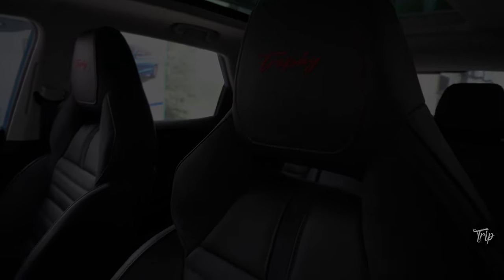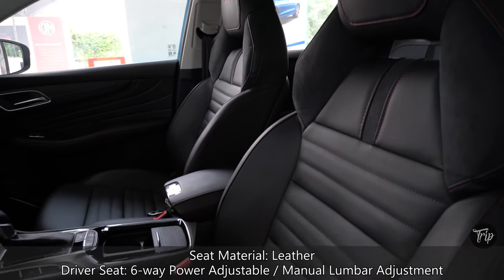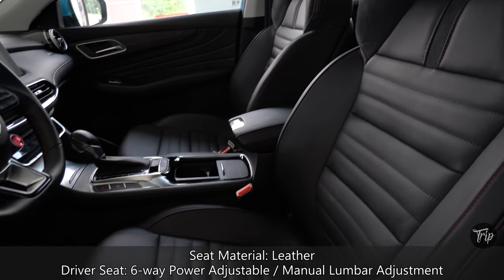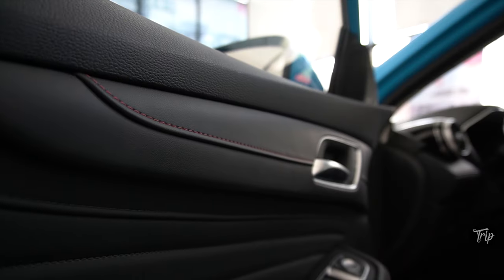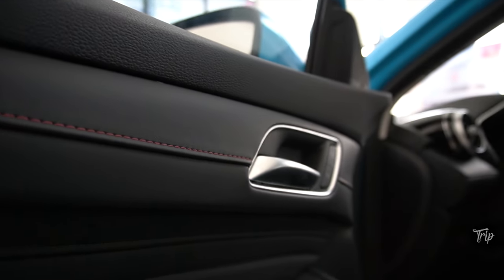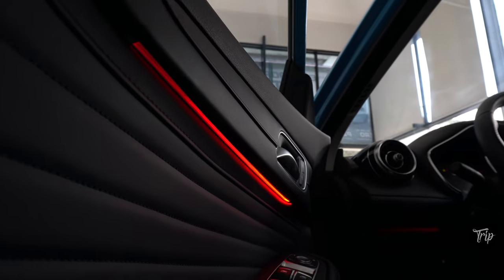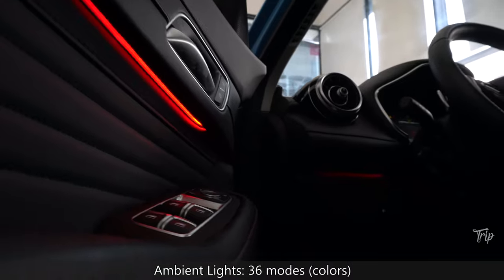The HS Trophy seats are covered with black leather. There's a good amount of soft touch materials with metal and chrome highlights spread across the cabin. Those, along with multi-color ambient lights, make the Trophy's cabin look quite luxurious.